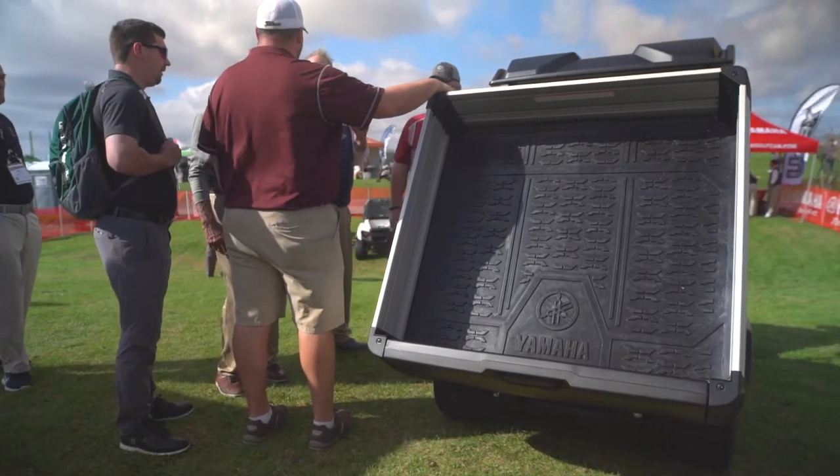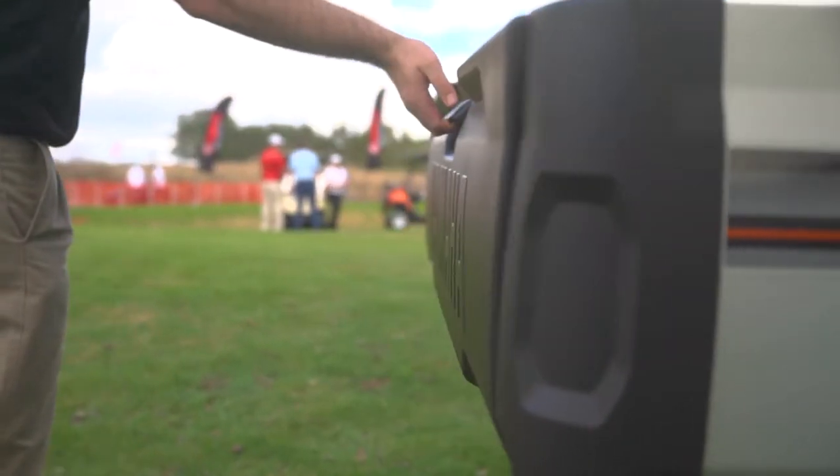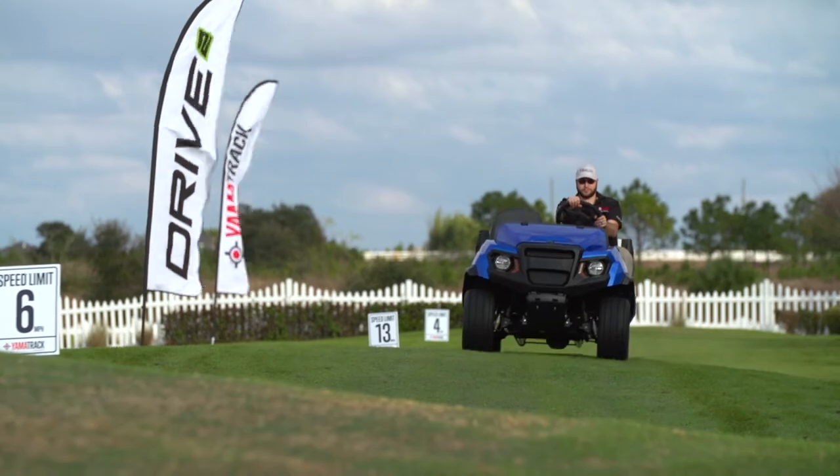It was awesome. Storage is huge — it's probably double the capacity of the Adventure easily. The storage in the front was really good. The room in the back and how efficiently the tailgate worked was a plus. Hauling capacity is amazing. The suspension is huge.